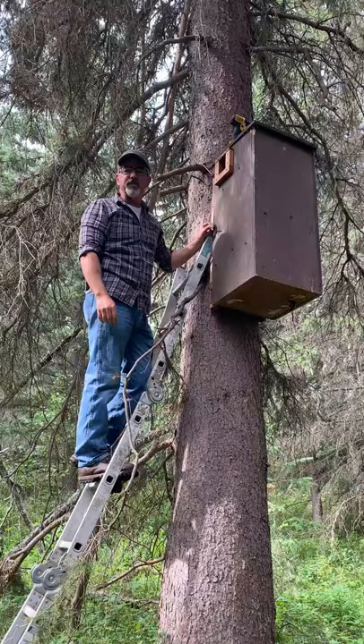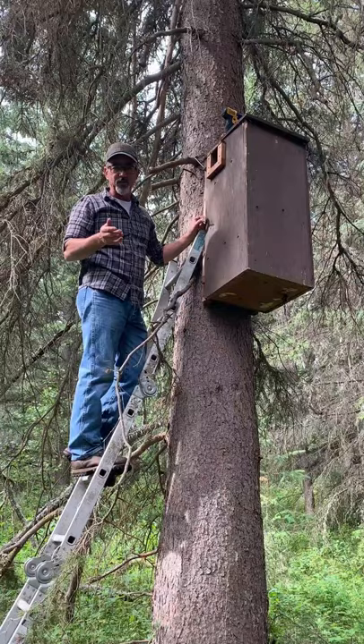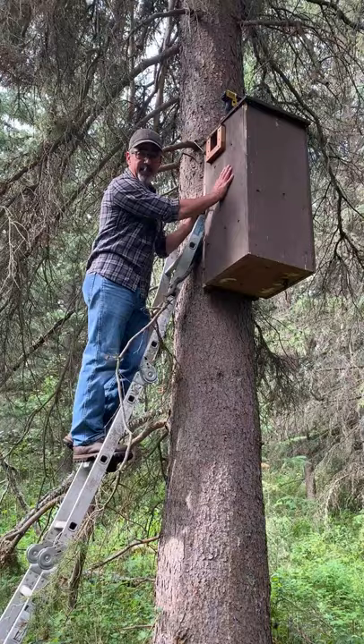Hello, this is a final update for the Fisher Reproductive Den Box project. Fishers are the largest obligate cavity user in North America, and my goal was to determine that female fishers would use an artificial den for reproduction.